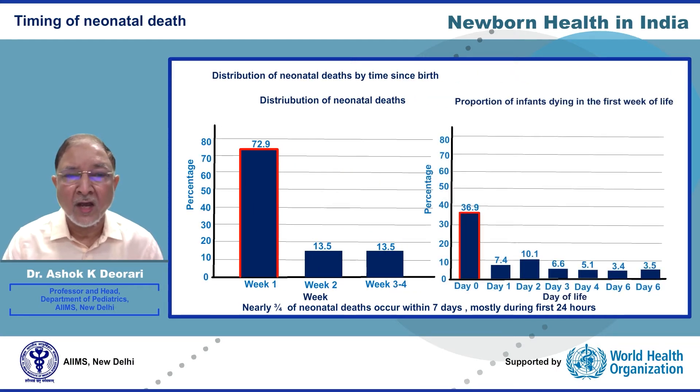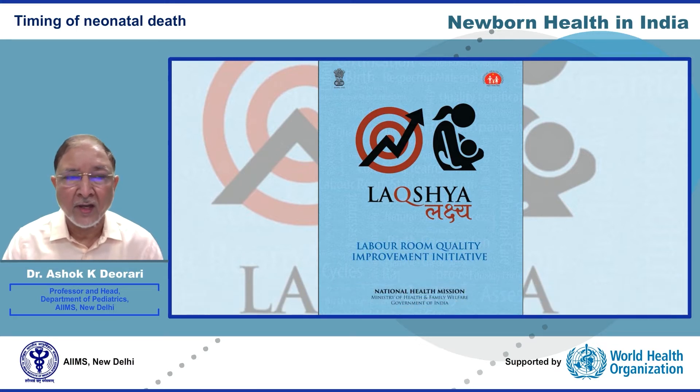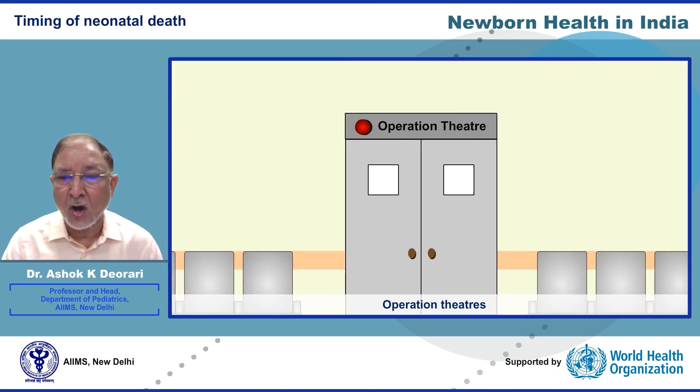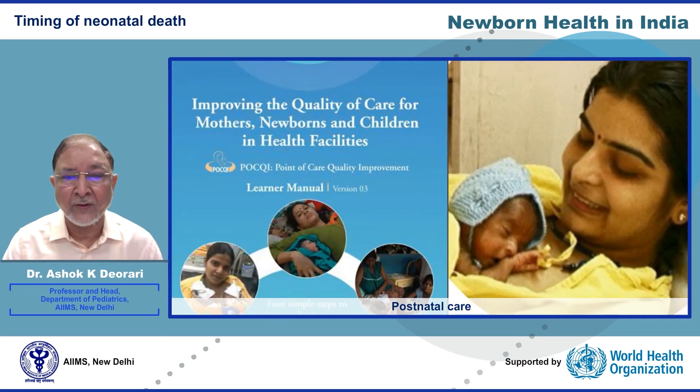Nearly three-fourths of neonatal deaths occur during the first week of life, and approximately 40 percent occur on the very first day. Improving care at birth, as envisioned in the Lakshya program, gives triple dividends by reducing neonatal deaths, maternal deaths, and stillbirths. The national Lakshya program focuses on strengthening labor, delivery, and operation theaters, as well as postnatal care in hospitals using a quality improvement approach.